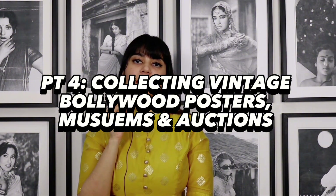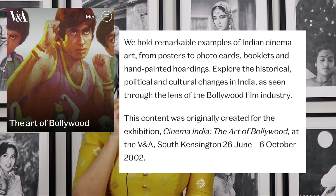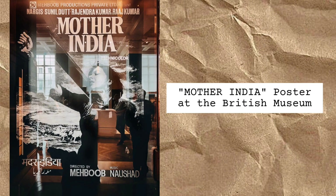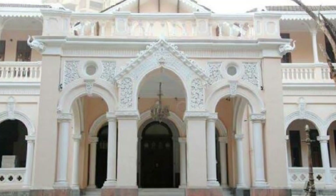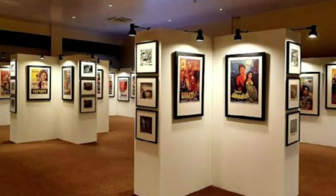In 2013, the first major auction of Bollywood memorabilia happened in the UK. Bollywood posters can be found at many museums around the world at this point. The Victoria and Albert Museum in the UK has a collection of vintage Bollywood posters and Indian cinema memorabilia. There is a Bollywood poster of Mother India at the British Museum. And Mumbai has two museums that house Bollywood poster art: the National Museum of Indian Cinema and the Museum of Bollywood Posters.